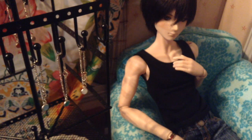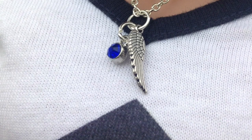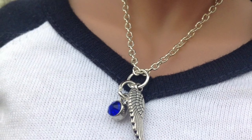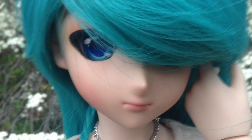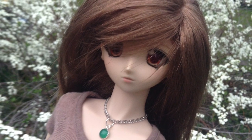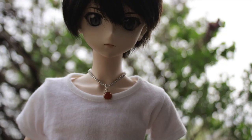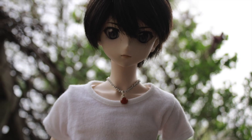Also, please leave in the comments which necklace you think Ichi should have. We want to give a special thanks to Ann for providing us with these necklaces. Thank you, love you, bye!